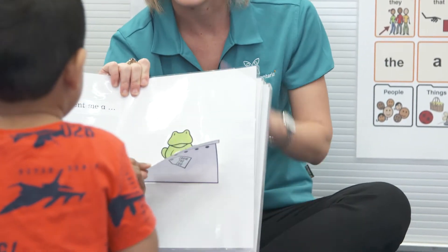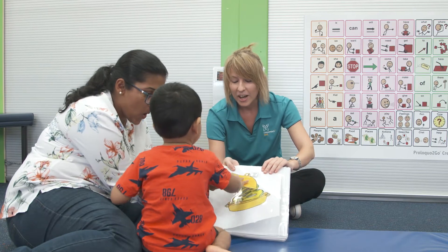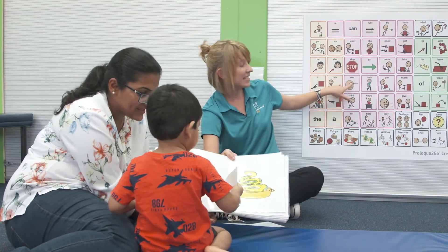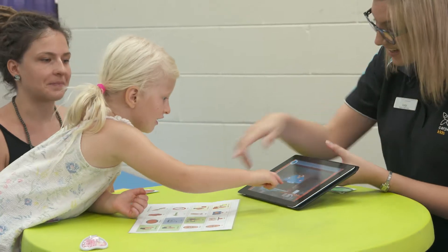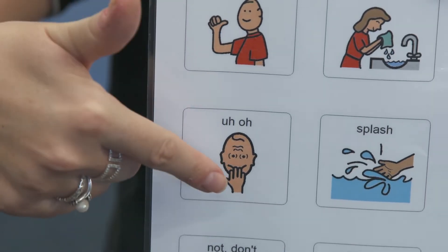Aided language stimulation boards are a strategy utilised and they're what's called a paper-based or low-tech AAC system. What's important particularly about the board is it's focusing on what's called core vocabulary. Core vocabulary refers to the 80% of the most important and functional words that we use throughout the day. They allow the child and adult to develop single words and join them together to form sentences.